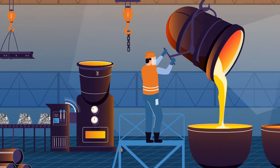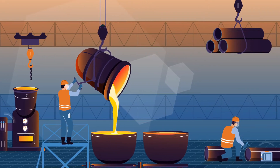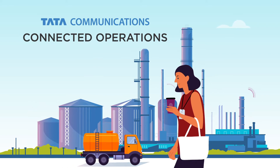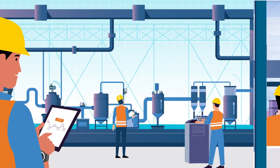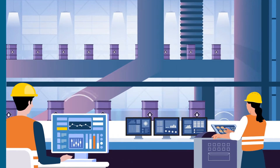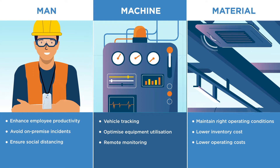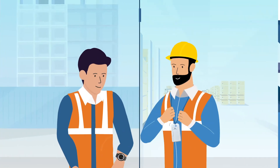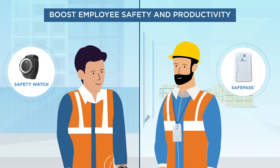Industry 4.0 opens new opportunities across the value chain for enterprises. Tata Communications Connected Operations delivers visibility, alerts and insights using IoT technology, covering your man, machine and material. A truly connected solution, end to end. Our state-of-the-art wearable solutions including safety watch and safe pass.